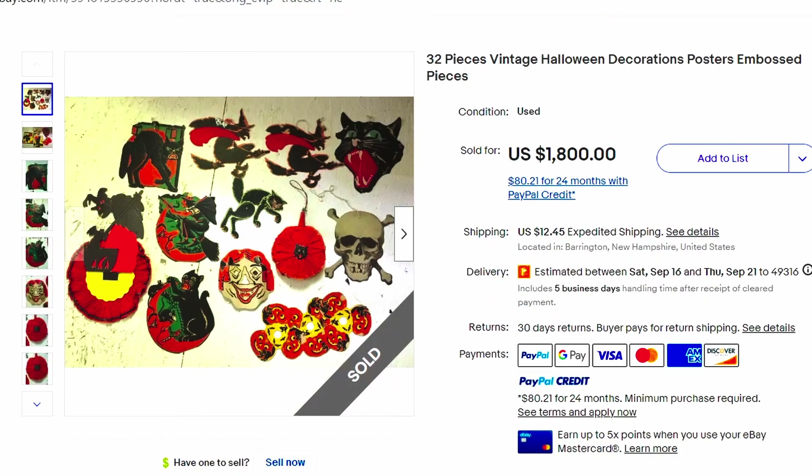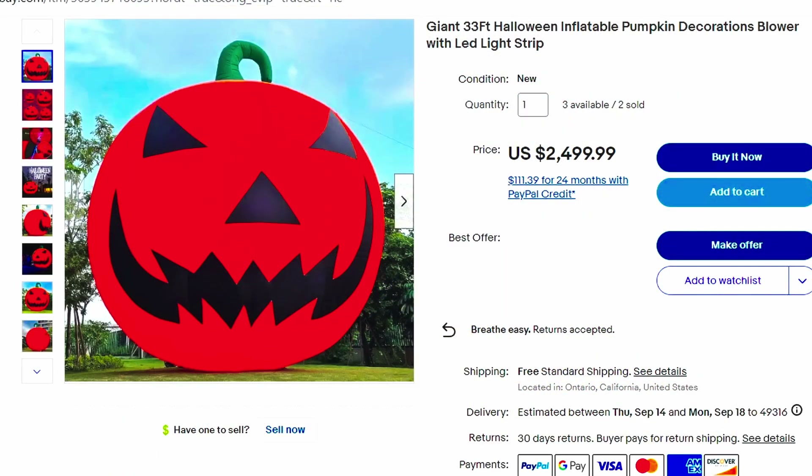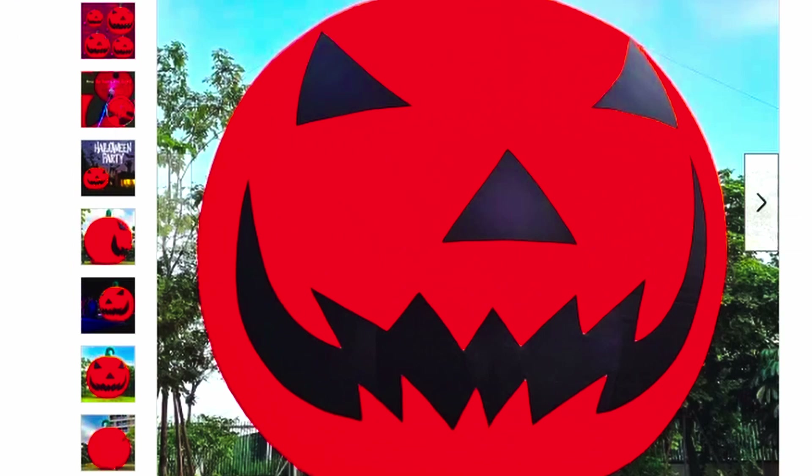Here's 32 pieces of vintage Halloween decorations — this person lotted them up. $1,800 plus shipping. Amazing, that's super cool. Here is a giant 33-foot Halloween inflatable pumpkin decoration blower with LED light strip. It sold for almost $2,500, and it was probably $2,500 with tax. This would be so awesome to drive down the street and see in somebody's yard.